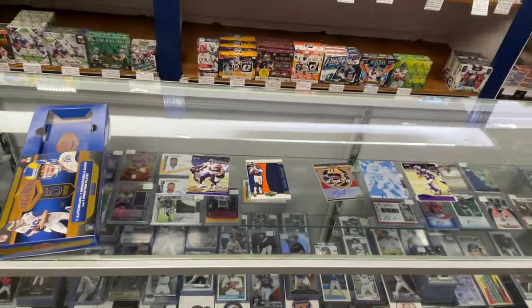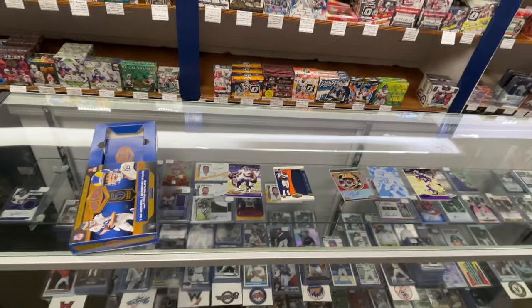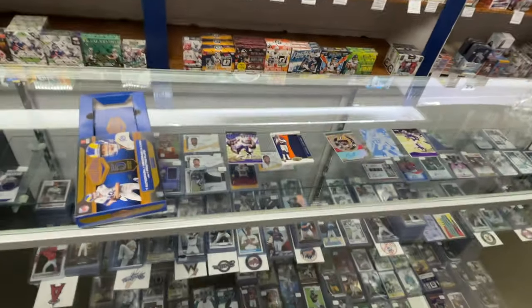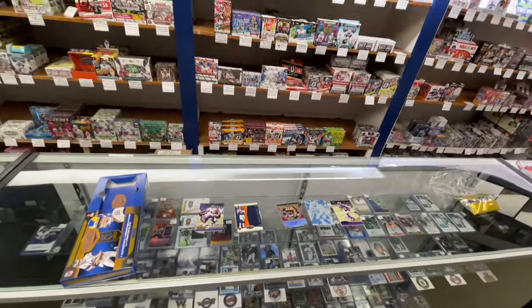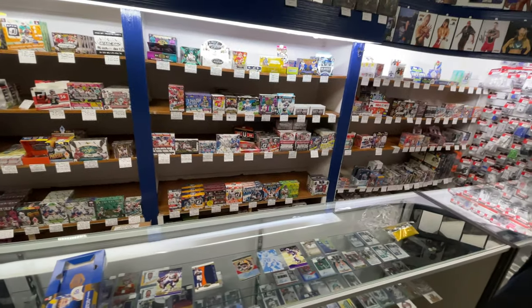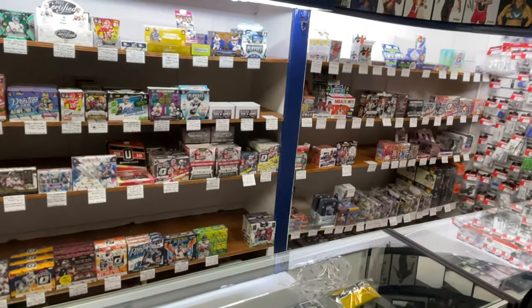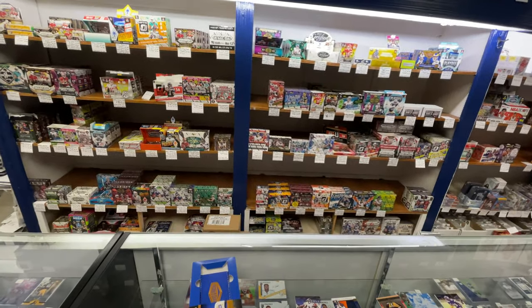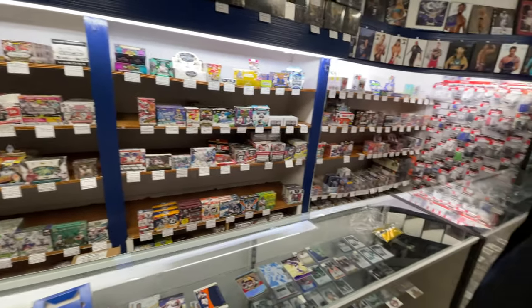We want to thank you for watching. These are up on our website, sportsandtoyscomics.com, for sale right now — check them out. We have the rest of the case up there, and sealed cases as well. Give us a call, check us out on Facebook, go to the website, order your box — free shipping over $199. Please like this video, subscribe to the channel, more content tomorrow.